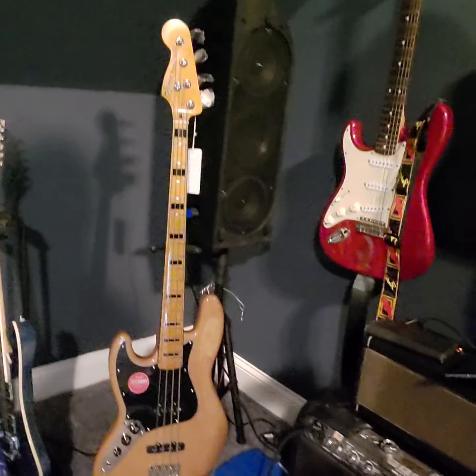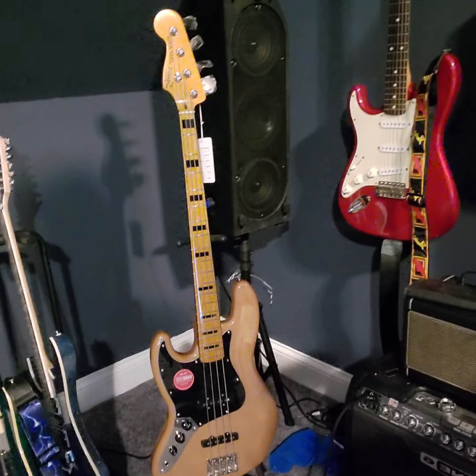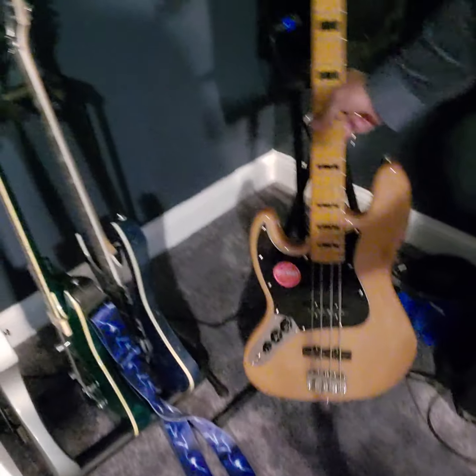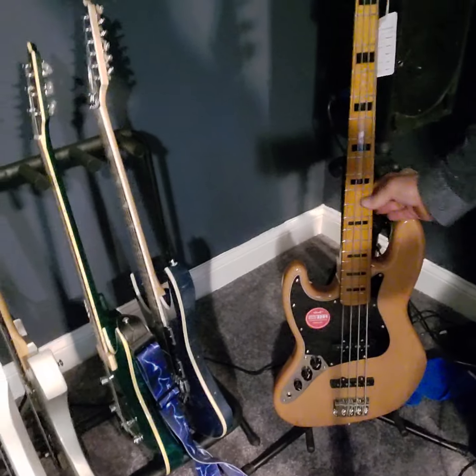I've got a pretty neat bass for sale — a Classic Vibe Jazz Bass, brand new. It's got one little chip on it, not a big deal. They sell for like $459 new; I've got that one for sale for $300. It's a great bass for the money.